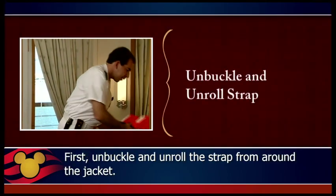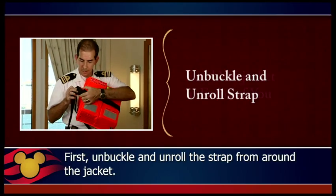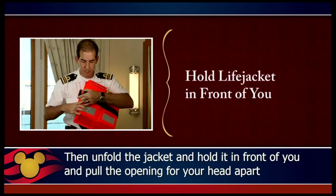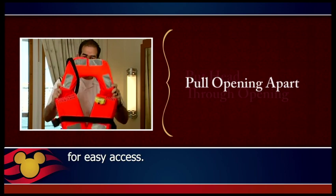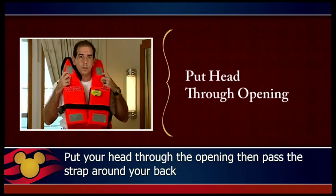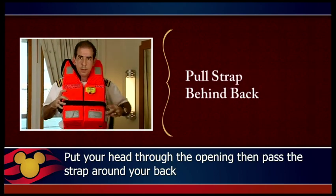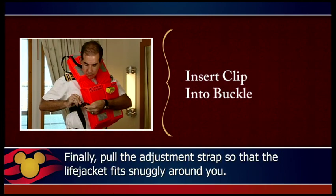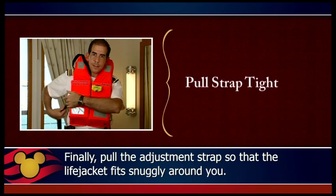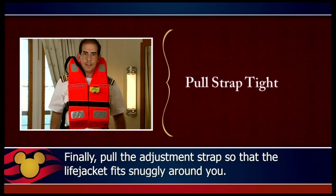First, unbuckle and unroll the strap from around the jacket. Then, unfold the jacket and hold it in front of you and pull the opening for your head apart for easy access. Put your head through the opening, then pass the strap around your back and secure the belt clip into the buckle on the right side of the life jacket. Finally, pull the adjustment strap so that the life jacket fits snugly around you.